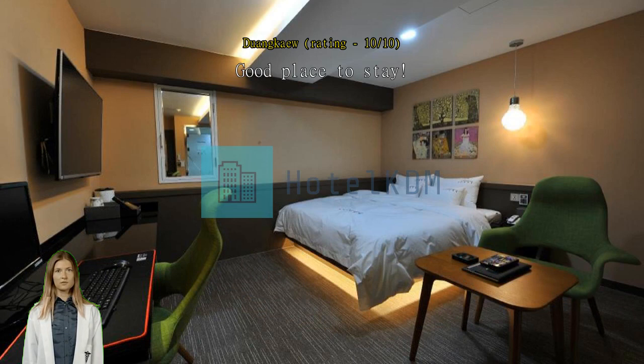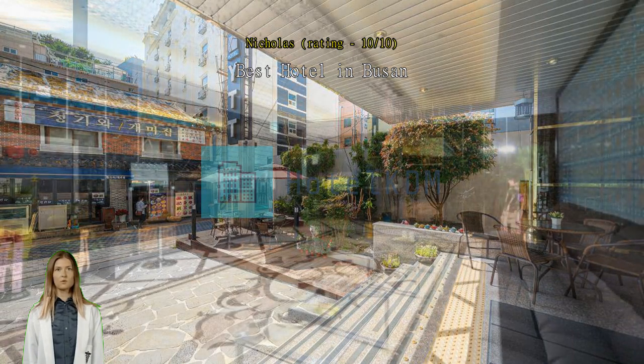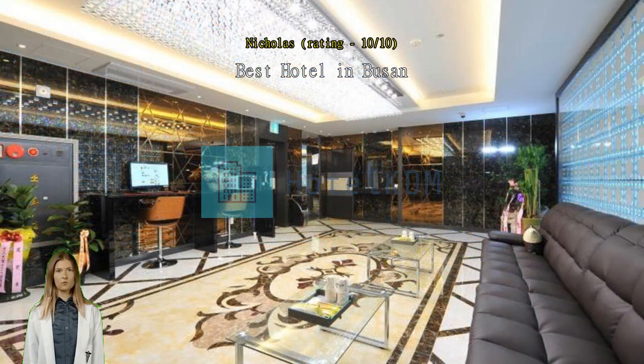Excellent choice, walking distance to station, market and BIFF. Room is modern and clean. Breakfast equally good. The manager is super friendly and helpful.